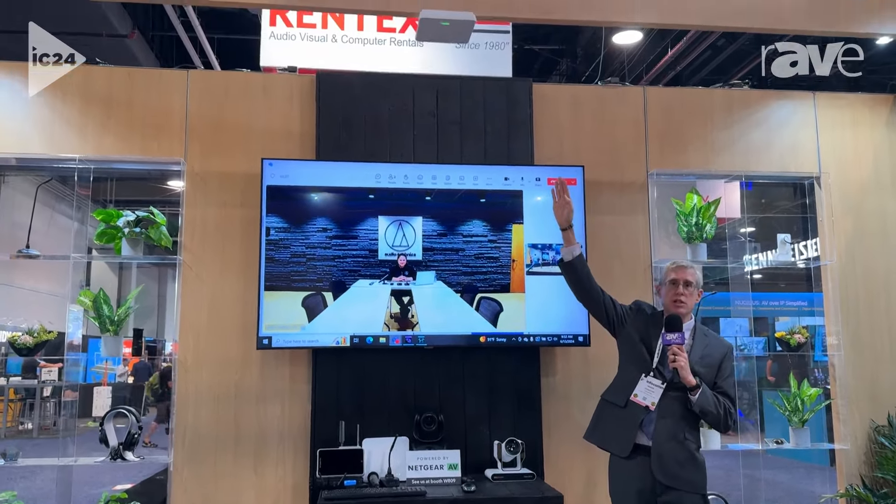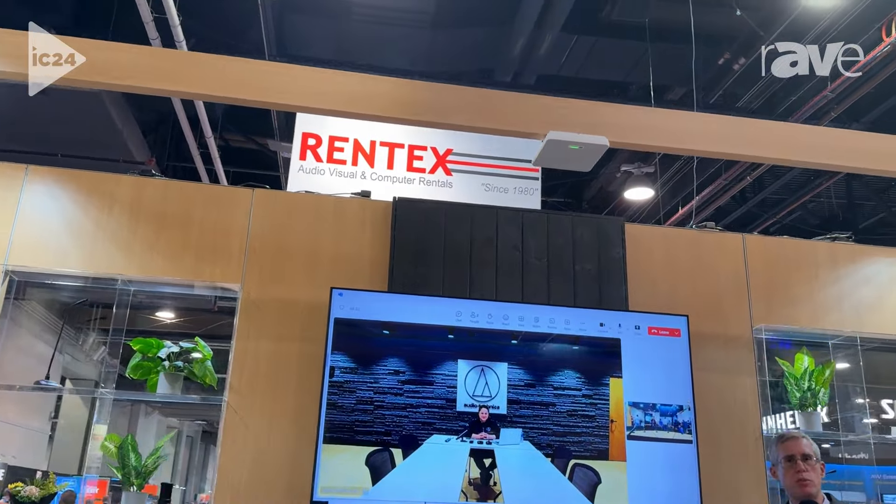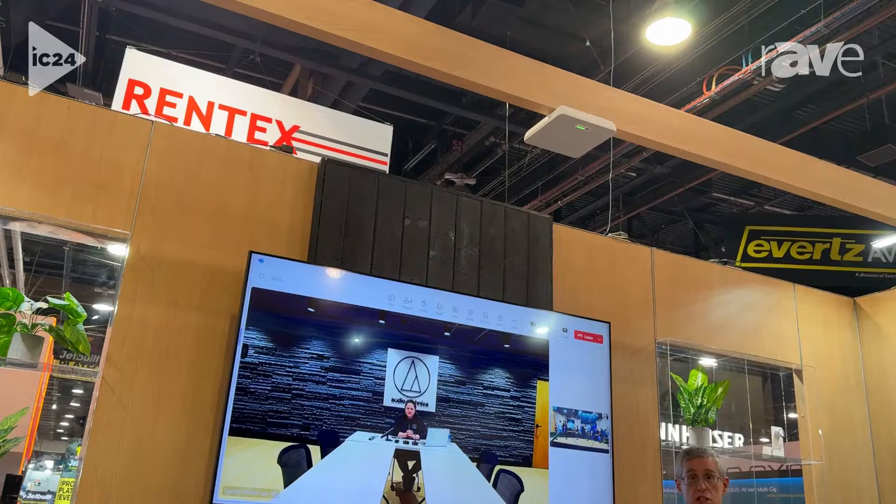Up here you can see the ATND1061. It's our beamforming ceiling array, and it's been out for a while, and it's been very successful.